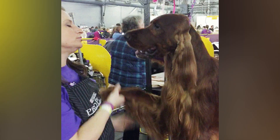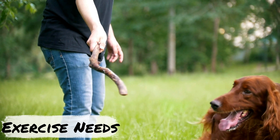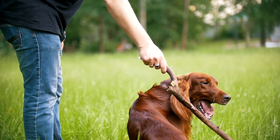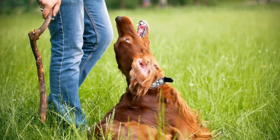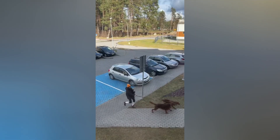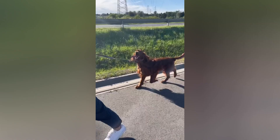Irish Setters are high-energy dogs that require at least 40 minutes of exercise per day. They love to run, play, and explore, so it's important to provide them with plenty of opportunities to do so. Some good ways to exercise your Irish Setter include going for a walk or run, playing fetch, swimming, going to the dog park, and hiking. Puppies younger than nine months old shouldn't participate in activities that include a lot of jumping, running on hard surfaces, or navigating stairs, as doing so can injure their still-developing joints and bones.